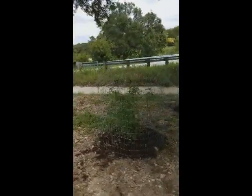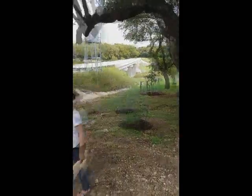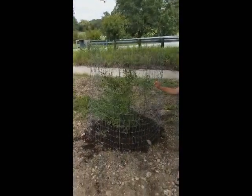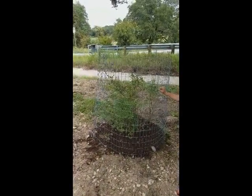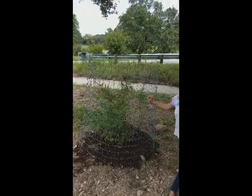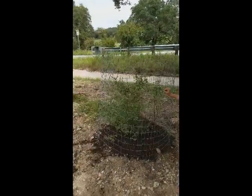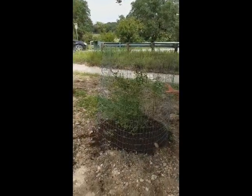And then there's another yaupon holly. Jasmine evergreen. This is a vitex — we were looking through pictures of those. Pretty. They lose their foliage in the winter, but they come right back in the spring and stay full and bloom all summer.